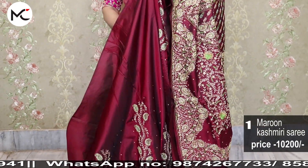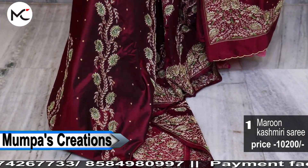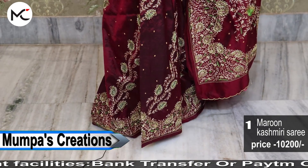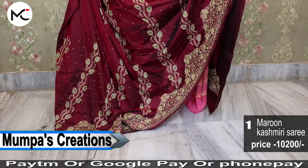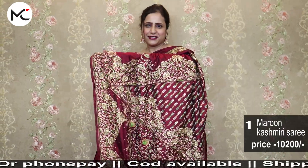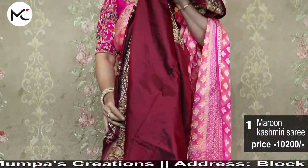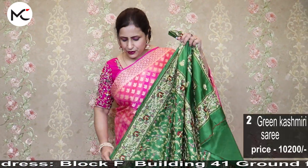Please visit our outlet in Salt Lake City, Sector 2, Karunamoyee housing building number 41, Block F. The nearest landmark is Jayadip Mukherjee Tennis Academy, gate number 4. This is the saree — 10,200 for this amazing beautiful saree.